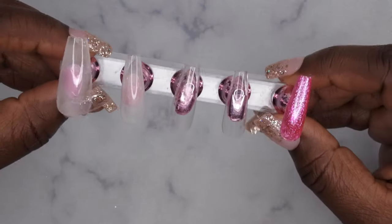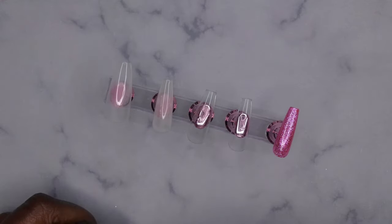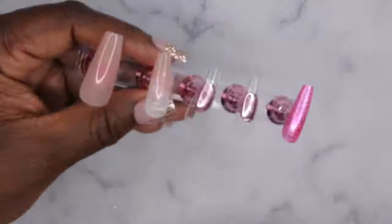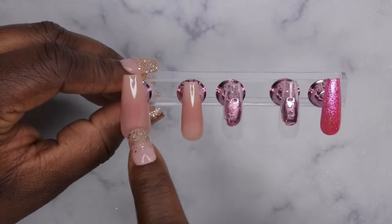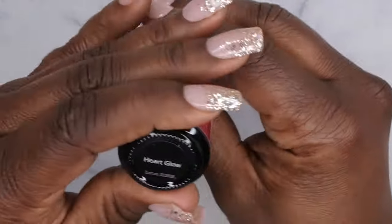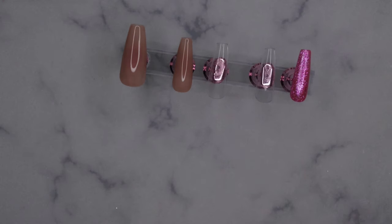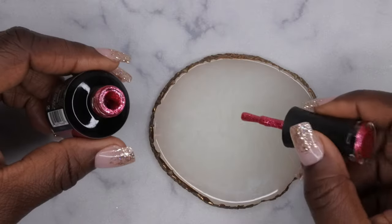I'm going to go in on top of that milky white with XoXo and do two coats of that. This is what the nails are looking like so far. Next I'm going to do some French tips on these two nails — I'll use Heart Glow from the Amore Tense collection on the index finger, and Glazed Amor on the thumb. I'm going to take a little bit of these colors onto a palette so I can do my French tip.